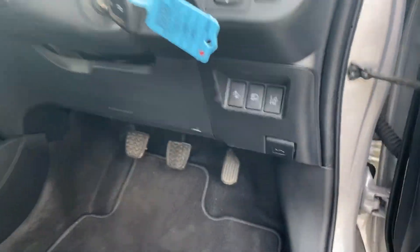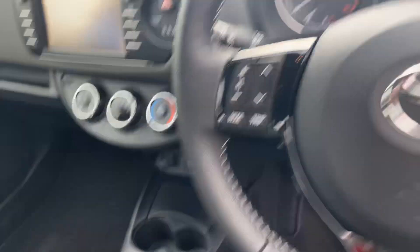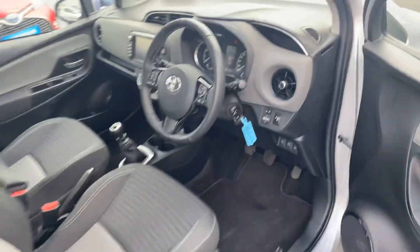The steering wheel features cruise control. Toyota Safety Sense and a touchscreen radio are included, which integrates with the reversing camera. The six-speed manual gearbox is complemented by the fact that this car has only 16,999 kilometres on the clock.